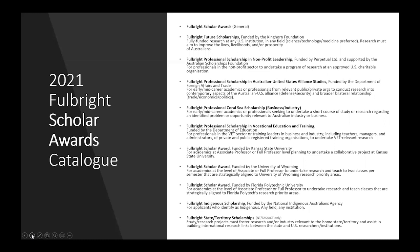The Fulbright Professional Coral Sea Scholarship is for early and mid-career academics or professionals looking to undertake a short course of study or research regarding an identified problem or opportunity relevant to Australian industry or business. The Fulbright Professional Scholarship in Vocational Education and Training, funded by the Department of Education, is for professionals in the VET sector or training leaders in business and industry, including teachers, managers and administrators of private and public registered training organisations, to undertake research into a VET-related topic. The Fulbright Scholar Award, funded by Kansas State University, is for academics looking to undertake research or a collaborative project there. The Fulbright Scholar Award, funded by the University of Wyoming, is for academics looking to undertake research and teach two classes per semester strategically aligned to University of Wyoming priority research areas.